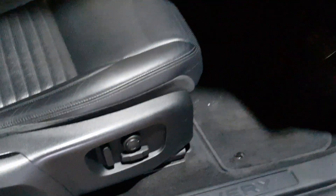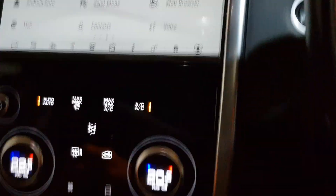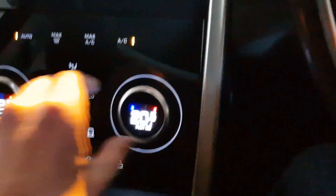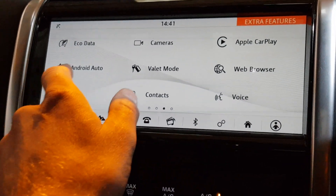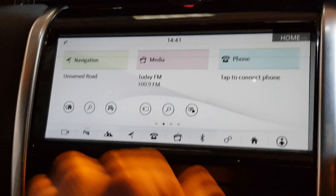Most seats are eight-way electric with memory seats. Lovely finish, and your full glass panoramic roof that's got a blind that comes over as well if it's too sunny. Start her up — so dual zone climate control, air conditioning, heated seats. You've got Android Auto, Apple CarPlay, web browsers, Wi-Fi, Bluetooth with streaming, all your media, and navigation.